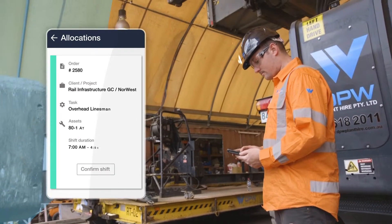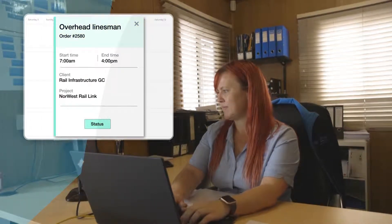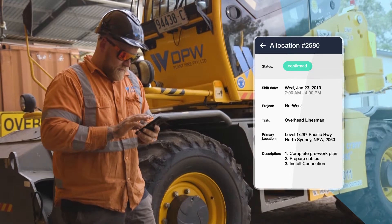Your crews confirm shifts and receive all project information digitally. All shift details, location, client and project documents are available via the field worker app.